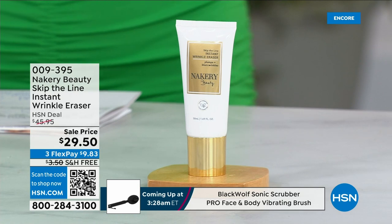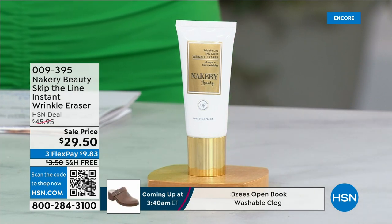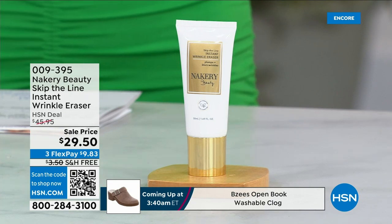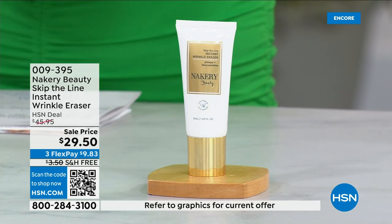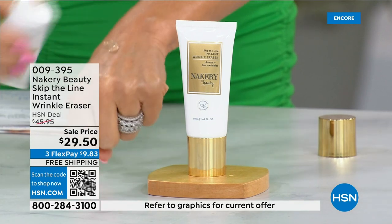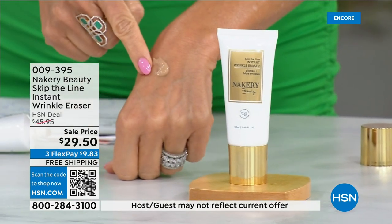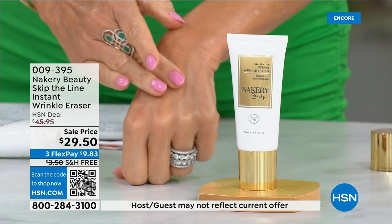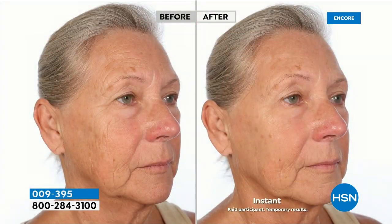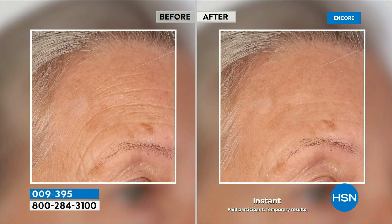This was on the Today Show last month and it was gone — they sold out so quickly. It's under ten dollars. This is your skin tone; this is not one of those wrinkle fillers that go on white. You put this on, go about your day. It's instant but it's long-term fighting because of the retinol, so you can sleep in it.